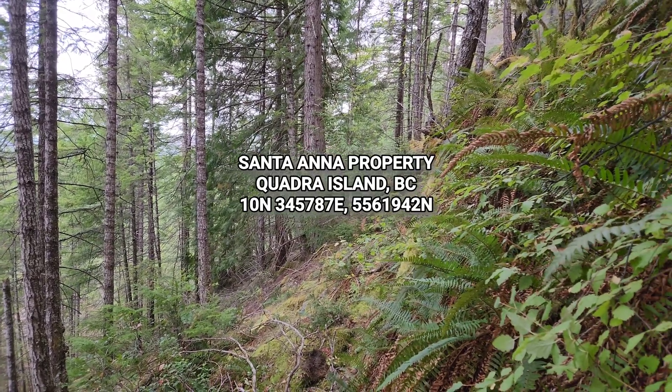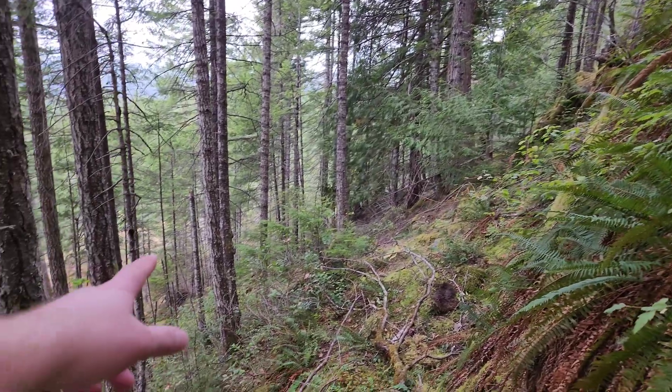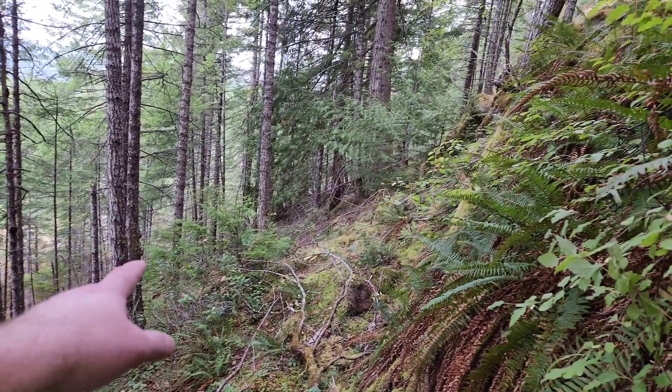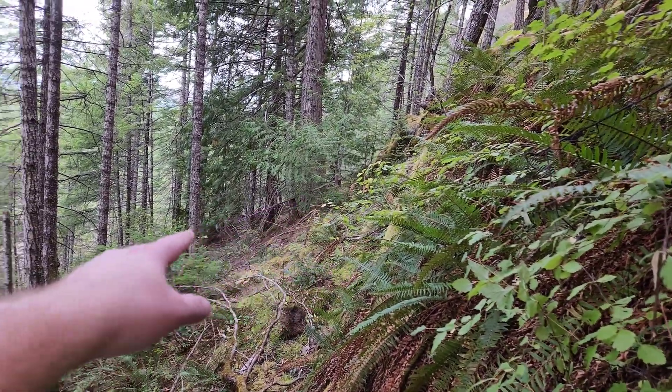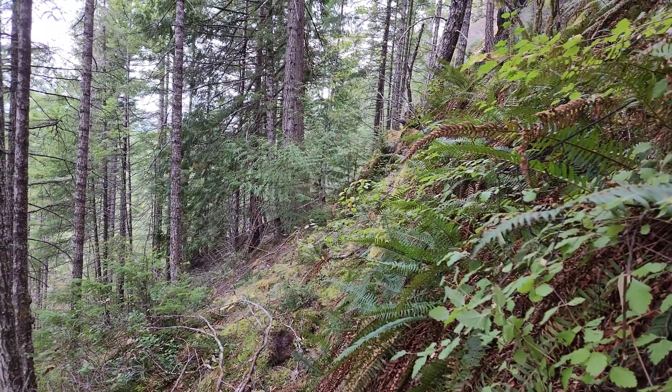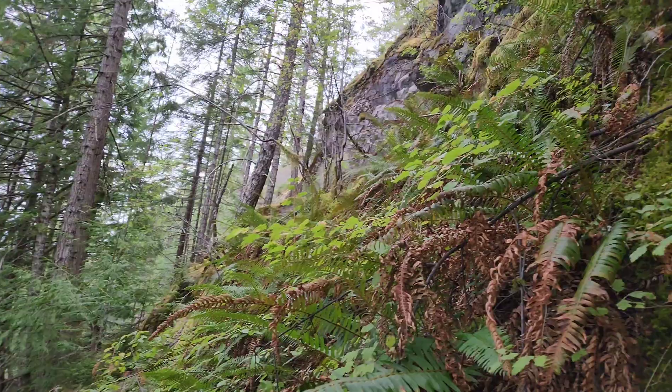This is our fourth trip to the Santa Ana property. Down there you have the stockpile from the Santa Ana, extending to about where this tree is on the other side — going over for about 50 meters. You have the dump there as well.